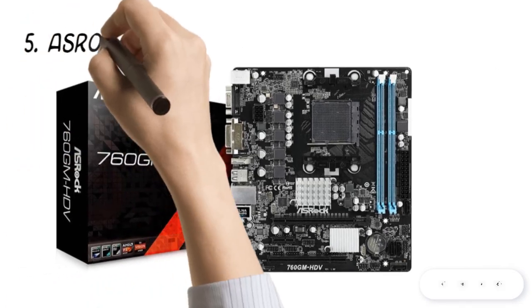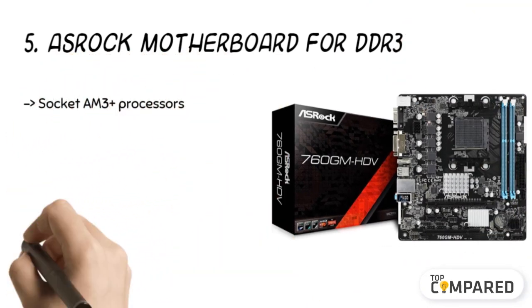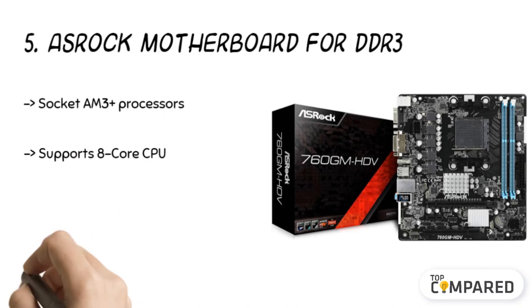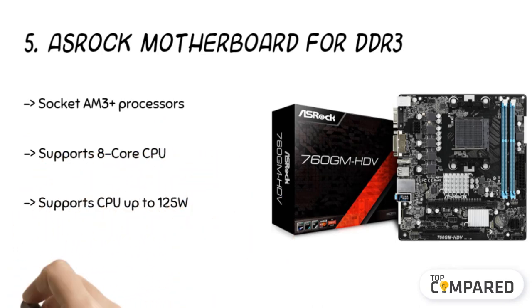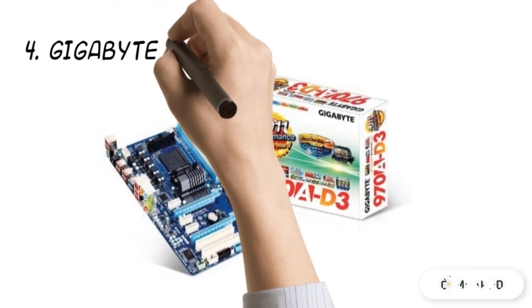Starting from last on the list, product #5 is the ASRock motherboard for DDR3. This motherboard supports socket AM3 processors and x4, x3, x2 Sempron processors. The product supports a CPU TDP up to 125 watts. It also supports AMD Phenom 2 and AMD OverDrive with the ACC feature to ease calibration, and is compatible with x2, x3, x4, and x6 processors, except for the 920 to 940 Phenom 2 series.